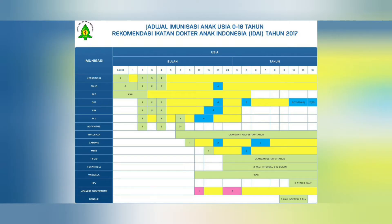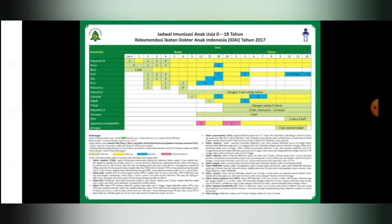Ini adalah jadwal imunisasi anak menurut rekomendasi Ikatan Dokter Spesialis Anak tahun 2017. Yang sering terlupa adalah di usia 2 bulan, yaitu pemberian vaksin tetes rotavirus dan vaksin PCV. Untuk vaksin rotavirus, ada yang diberikan 2 kali yaitu vaksin rotavirus monovalen, dan ada yang diberikan 3 kali yaitu vaksin rotavirus pentavalen. Monovalen diberikan di usia 2 bulan dan 4 bulan, sedangkan pentavalen ditambah 1 lagi di usia 6 bulan. Vaksin PCV menurut rekomendasi IDAI diberikan 4 kali, di usia 2 bulan, 4 bulan, 6 bulan, dan 12-15 bulan.